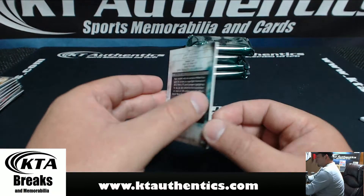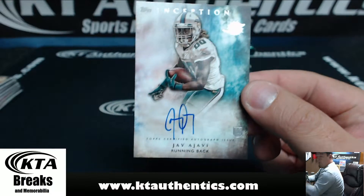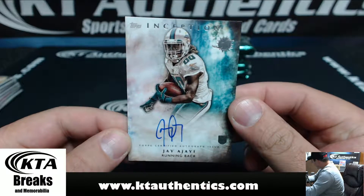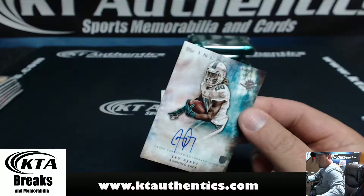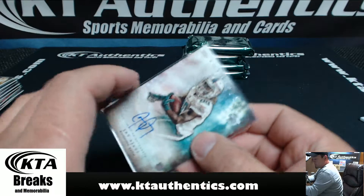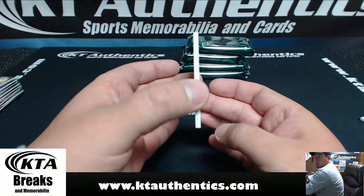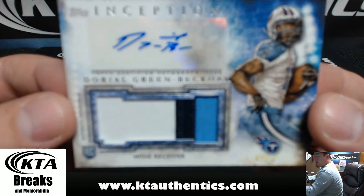And for the Miami Dolphins, Jay Ajay — excuse me, for the Dolphins. P. Selinger, here. This guy will be a surprise too. And our RPA going to the Tennessee Titans, three-color patch — Doral Green Beckham, one, two, three colors. Going to Eric — there you go, Eric.